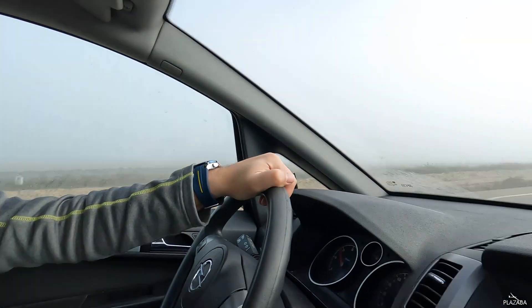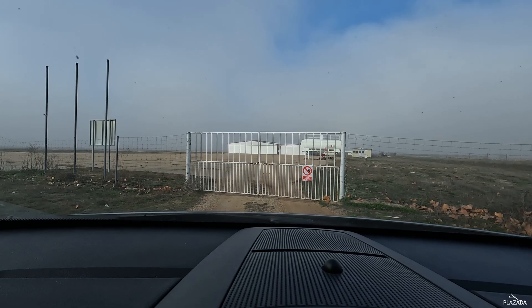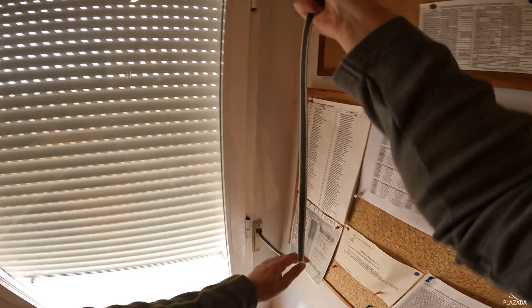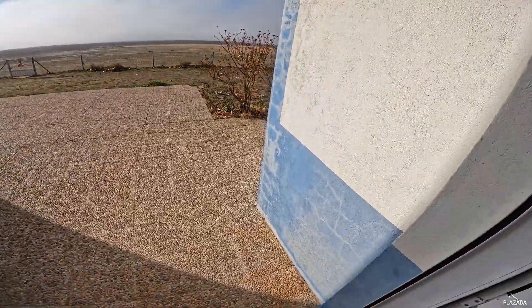Not only for flying but also for driving — it is hard to see the road. I have arrived at the airfield and it looks like the clouds are going higher, so we will have nice weather for the aerobatic lesson.